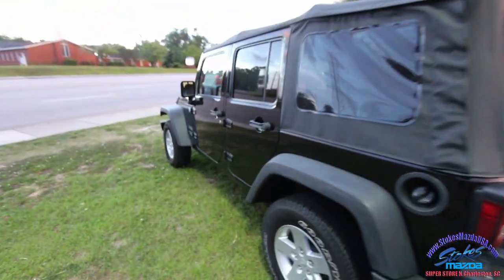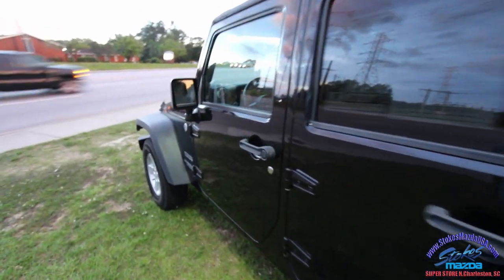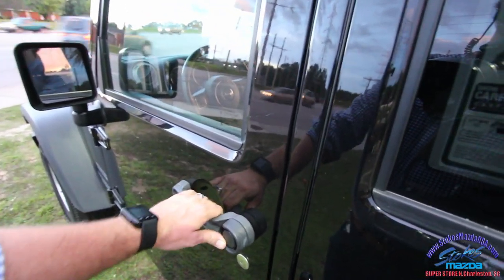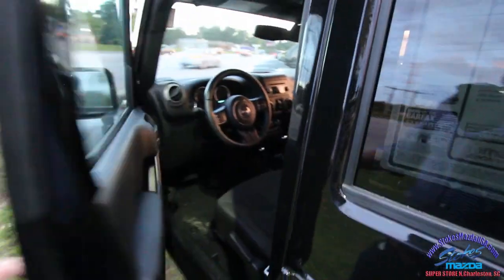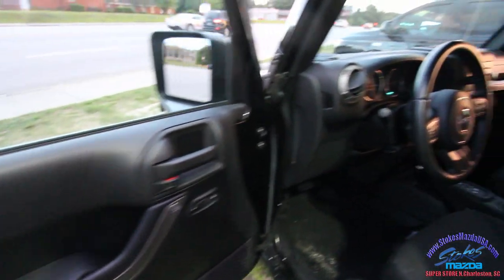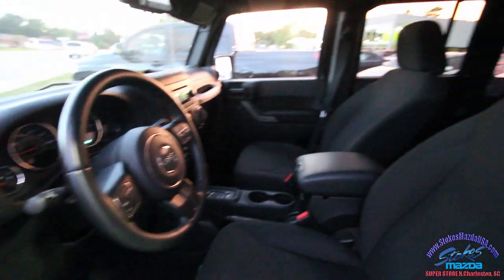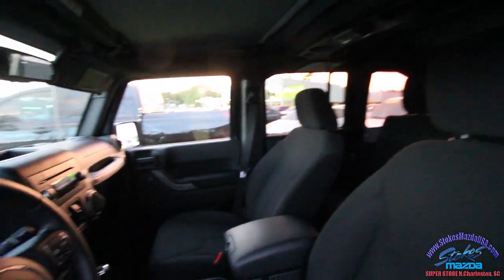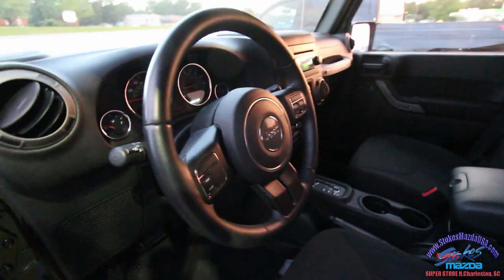Let's go ahead and take a look at the inside. The body on the outside is in great shape. It does have 42,000 miles on it. Pricing will be on StokesMazdaUSA.com — just head over there after watching the video. Interior looks good. Automatic transmission, so no hands shaker here with a six-speed manual.